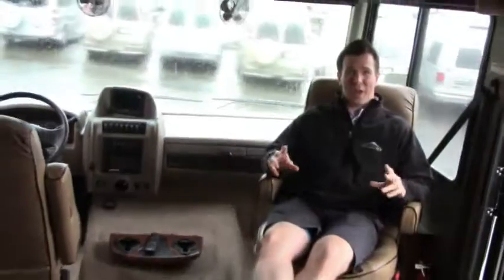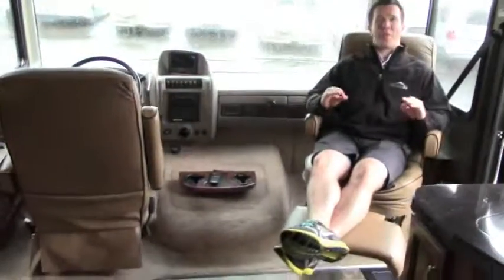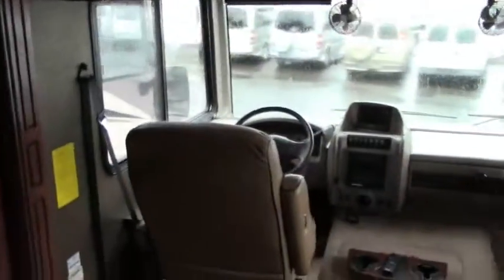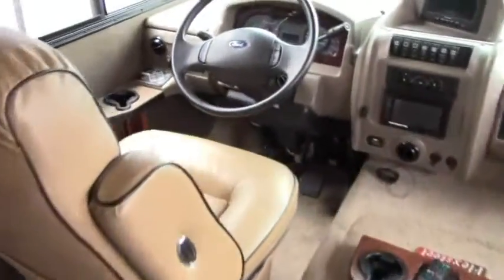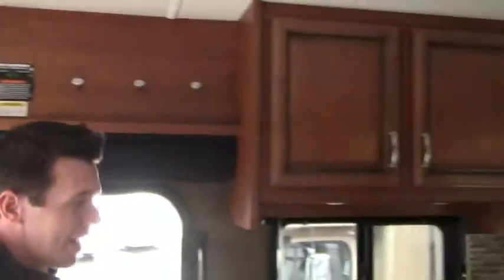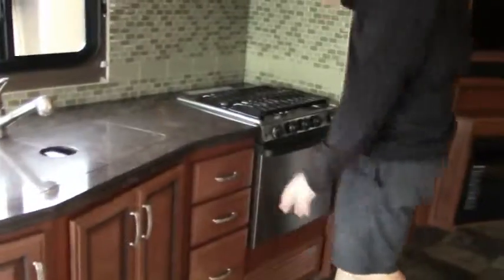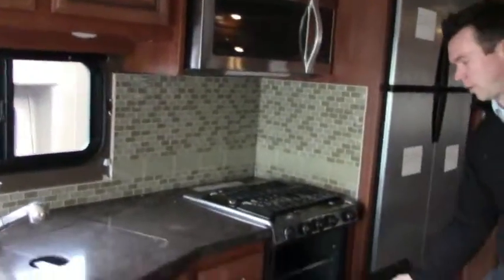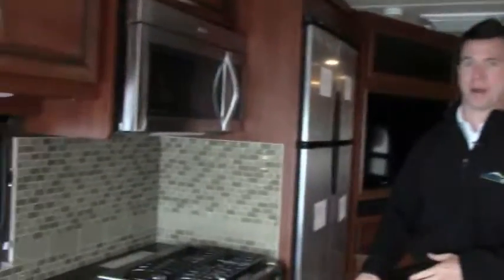Now we're inside this 2014 Fleetwood Bounder 35K. You've got a lot of creature comforts of home — from these nice, comfy captain's chairs, these are the FlexSteel, so excellent quality. You've got nice, solid countertops. You have your convection microwave, but you also have an oven. If you've watched any of my videos, you know I love pie, so you can bake a pie — I just love that.